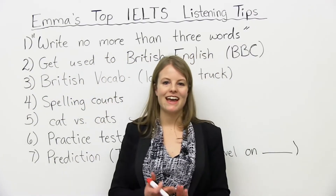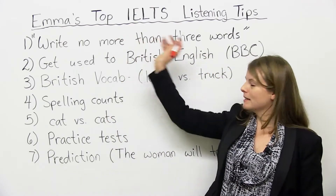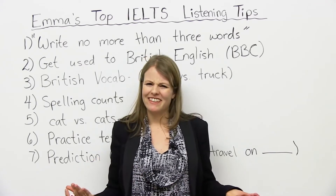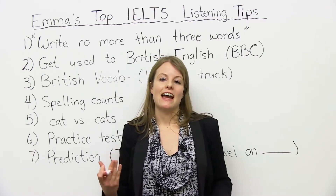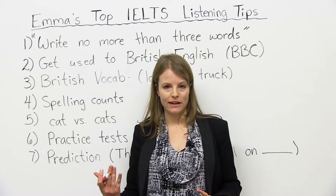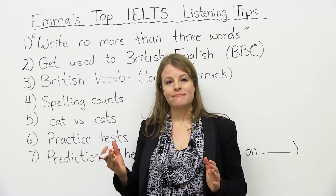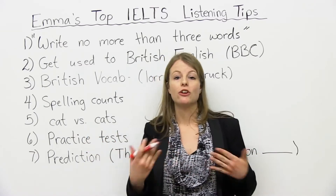Hello. My name is Emma, and in today's lesson, I am going to teach you my top tips for the IELTS listening module. So before I teach you these tips, you might be wondering, what's the IELTS listening module? Well, the IELTS is a test, and one part of the test is listening. In the listening section, you're going to have 40 questions where you're going to listen to some conversations for about 30 minutes, and then you'll have 10 minutes to transfer your answers over to another sheet. So in total, it's 40 minutes.